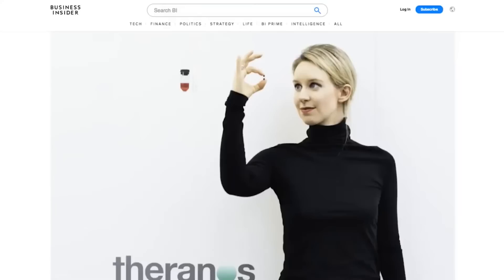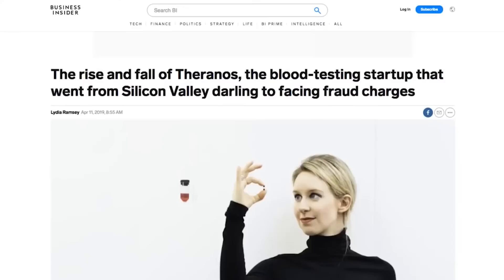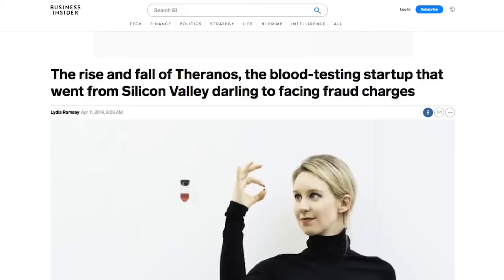Theranos was this young woman who claimed to have invented new blood testing technology that would revolutionize the field—you could do it at home with a tiny sample. All these smart people invested, got on the board, and the whole thing was bullshit. Because people thought they were doing something for the greater good, they were willing to let a lot more slide. That's the moral of the documentary. Elon Musk has wisely positioned himself as the savior and big oil as the bad guys. When you picture yourself as a good guy doing righteous work, you'll let all kinds of shit go.